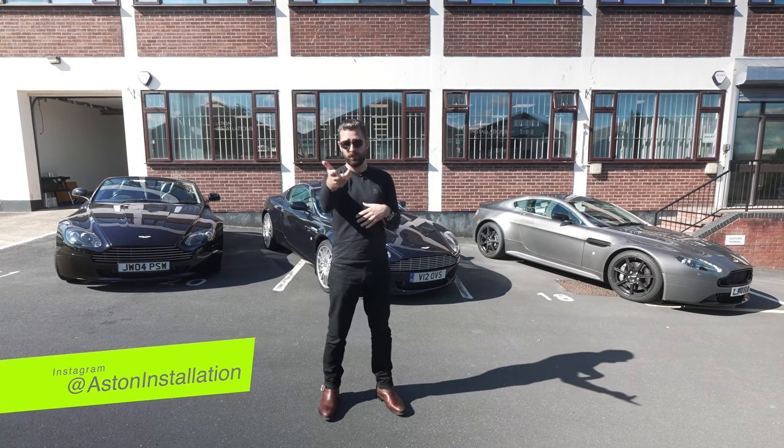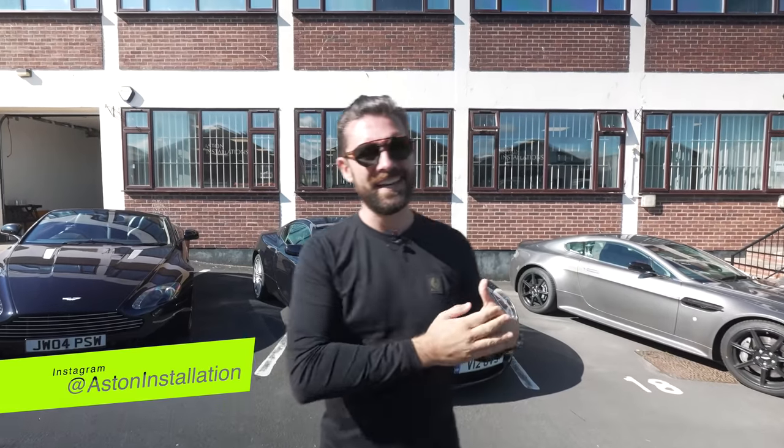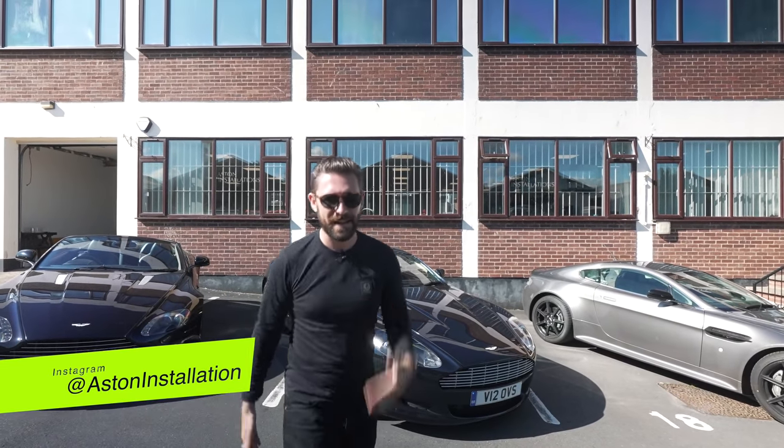Interestingly, a lot of it from you, the audience, from the previous video, and the guys at Aston Installations have had phenomenal feedback. They have developed something so cool which is going to take the use case of the DBS a massive step further.